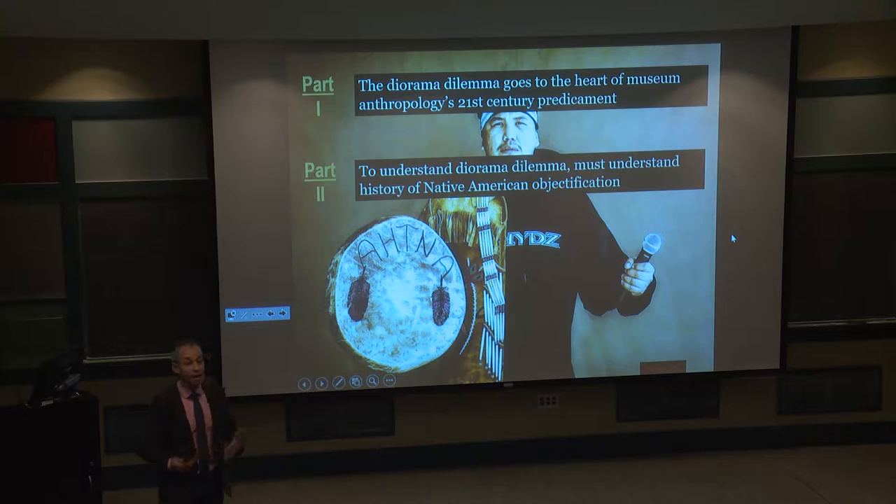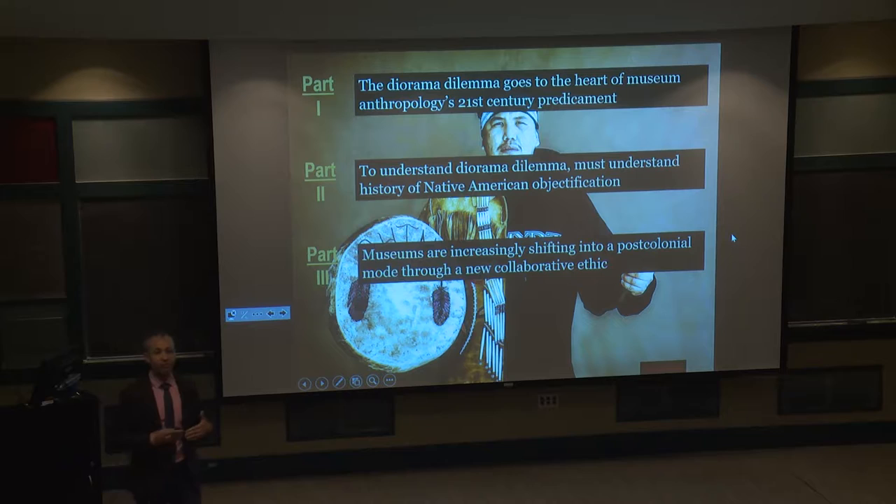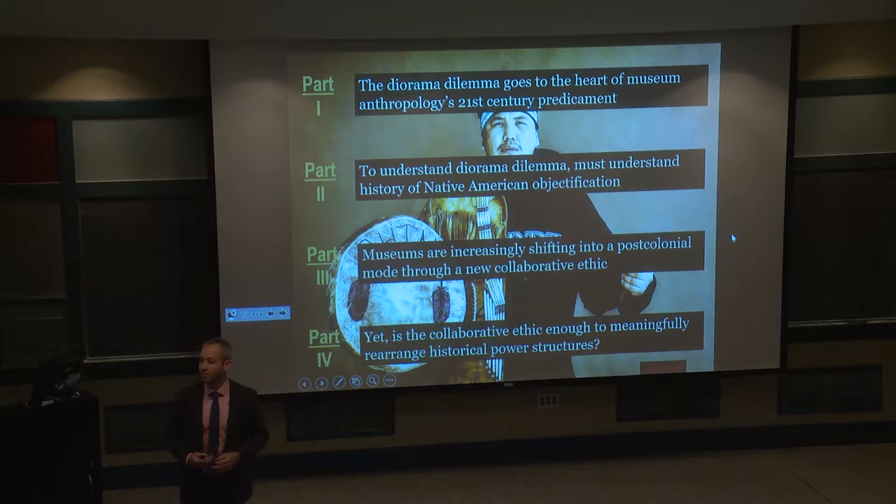Tonight I'm going to address this predicament because it says a lot not just about our current moment but about the future of museums. To really understand how we got here, we have to understand our past — the history of museums and the processes of colonialism that brought us to this historical moment. We've changed as a discipline from a colonial past into a post-colonial mode fundamentally driven by a collaborative ethic. I want to ask whether that is truly enough to move us beyond the colonial history of museums.